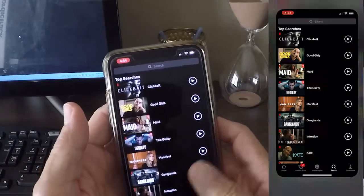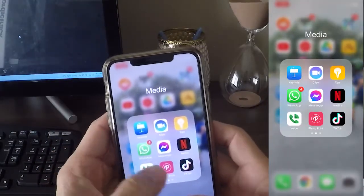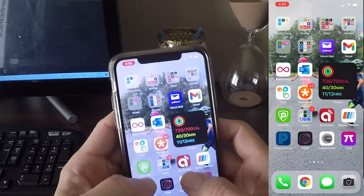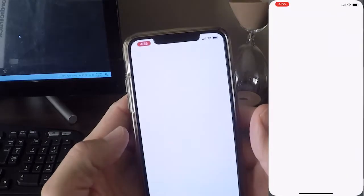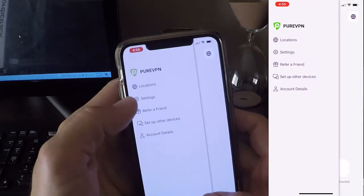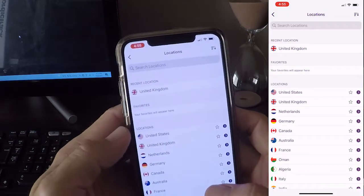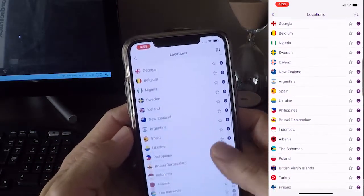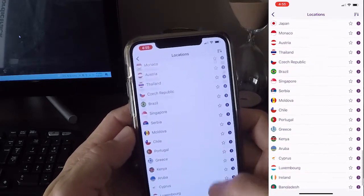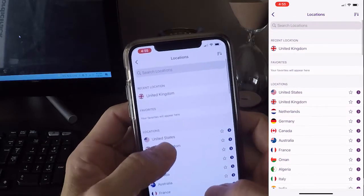So, all I've got to do is connect to PureVPN, and like I said, any VPN will do. Right now I have a subscription with them, so I'm going to go ahead and utilize it. From the list, you just look at the locations, and now it's just a matter of finding a country that plays the show that you're looking for. I know the United Kingdom has Always Sunny, so I'm just going to go ahead and connect.